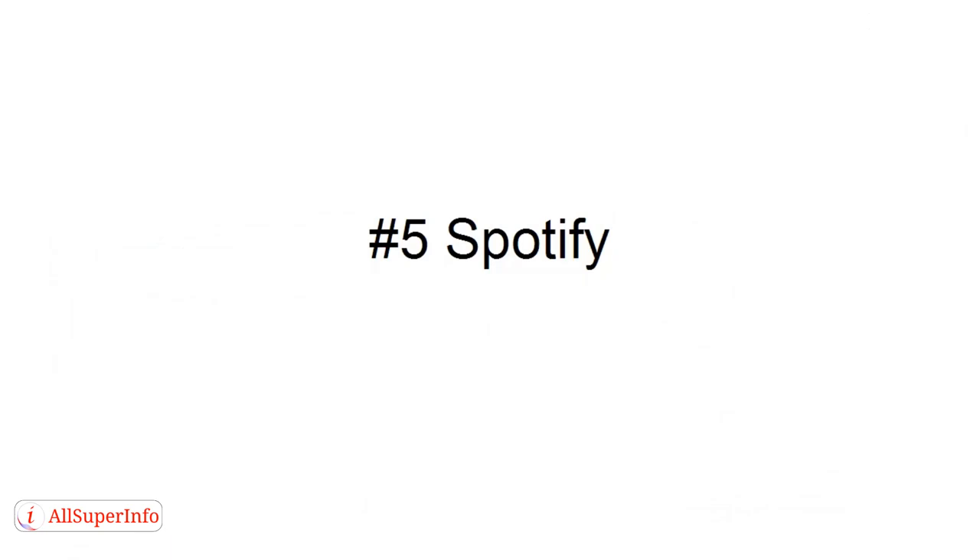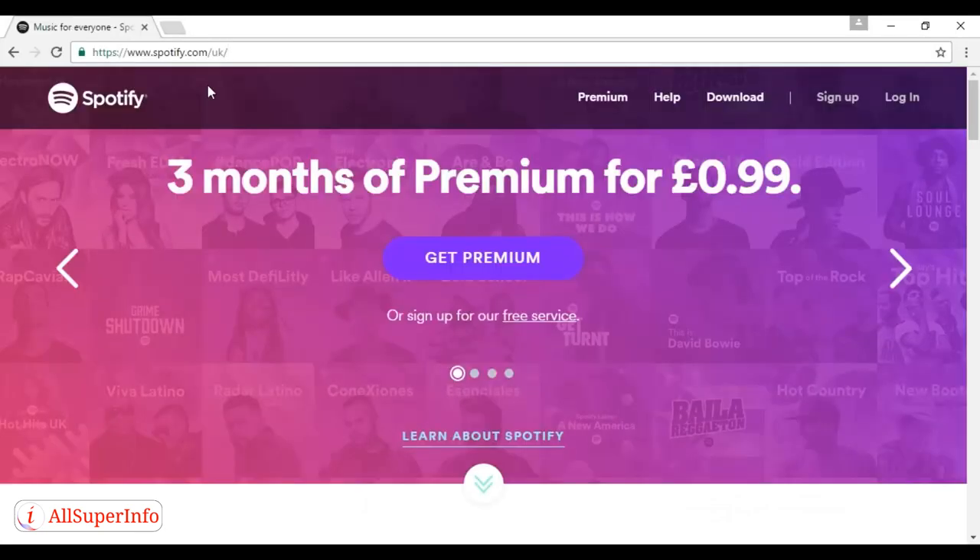Number five is Spotify. Leave your bulky CD collection behind and get all the latest tunes and old favorites streamed directly to your phone. There are free and paid-for versions of Spotify, and it's worth upgrading as the adverts on the free version can be really annoying. It works on a number of different devices and you can read more at Spotify.com. A word of caution though — it's not available in every country.